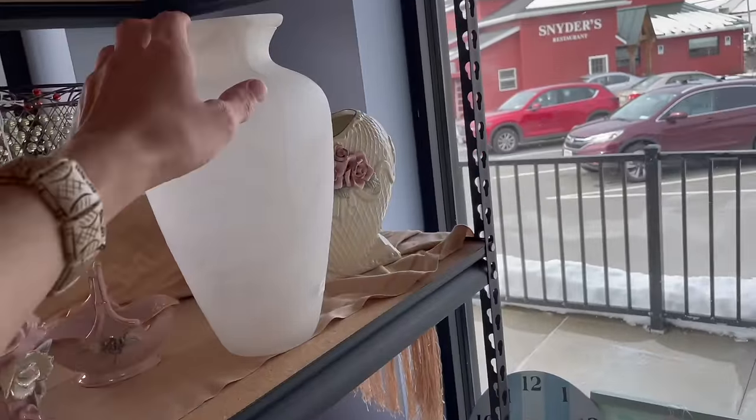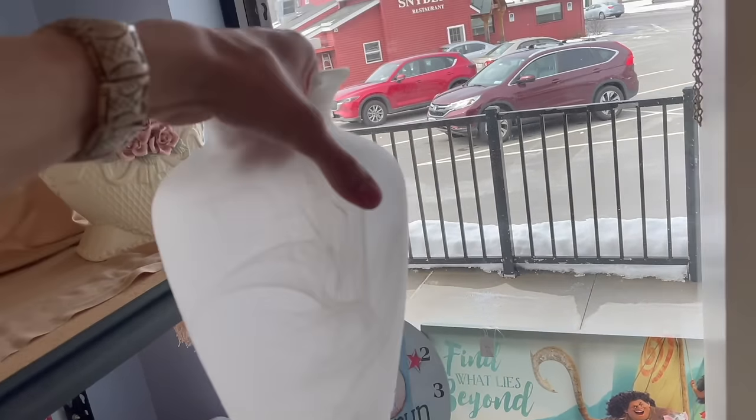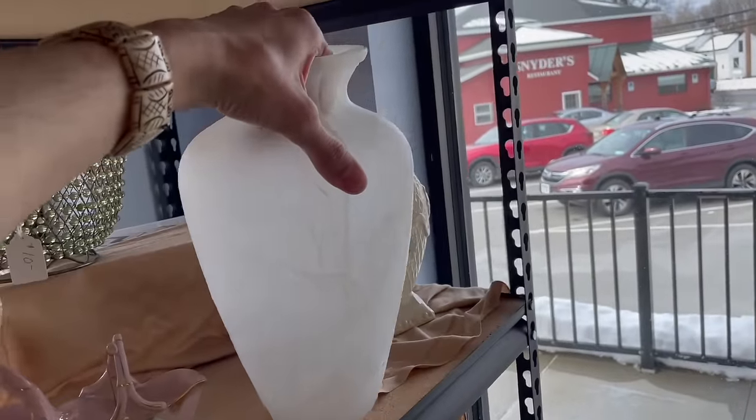That one might be made in Spain. Look at this vase — it's twelve dollars. Oh, it's Pier 1. That's cool. Looks like the Bromali, I believe. I'm glad that's plastic.